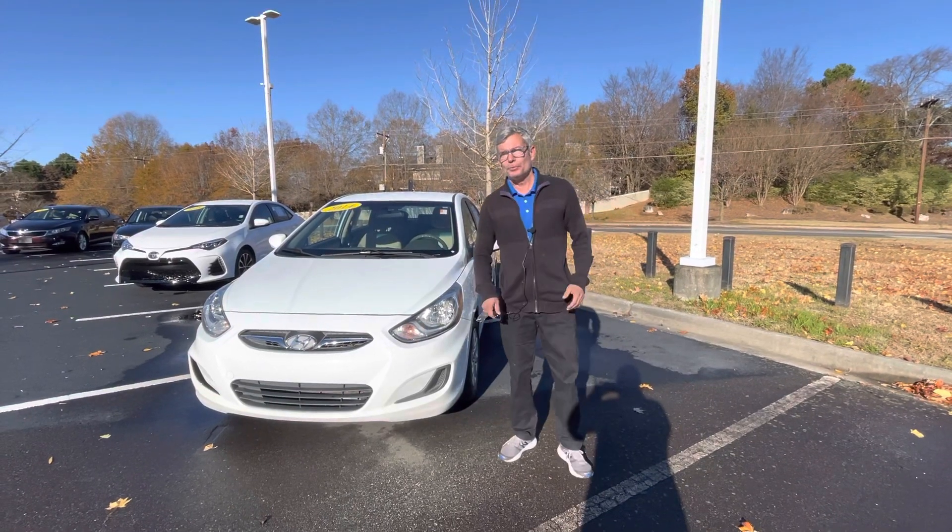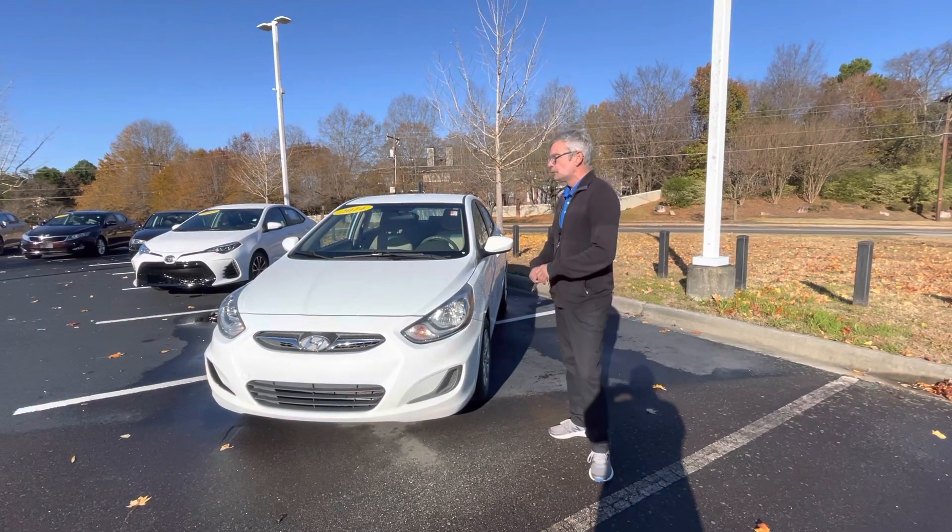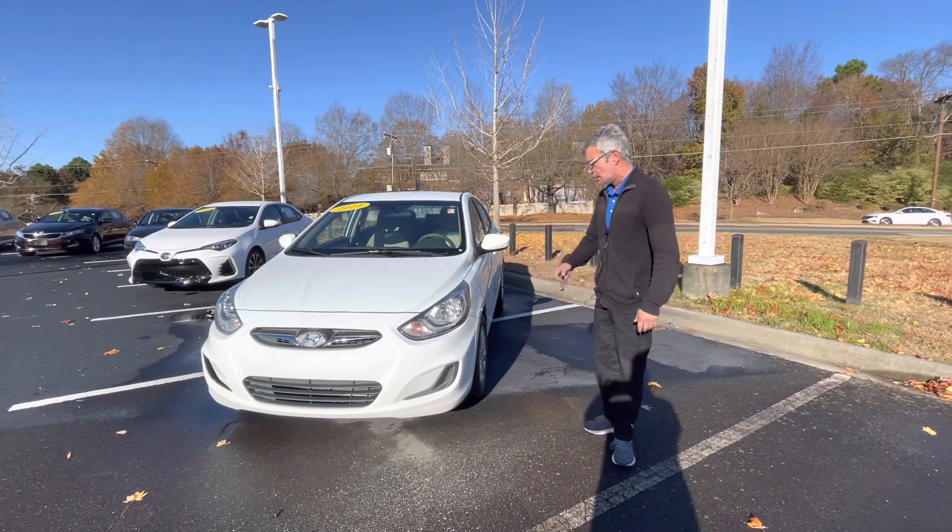Good morning, my name is Christian with Carolina Volkswagen and this is the 2014 Hyundai Accent you inquired about.